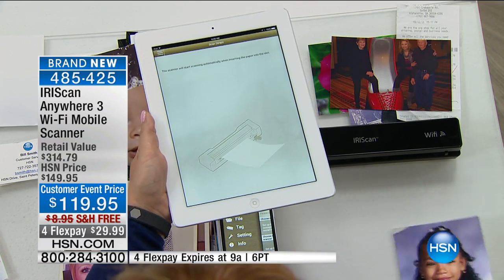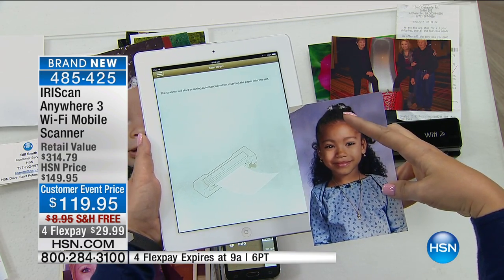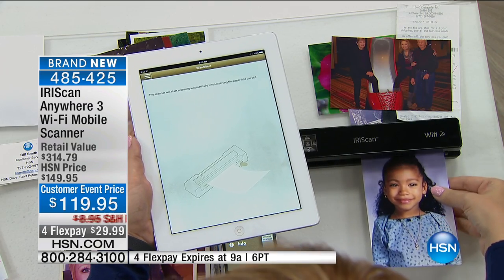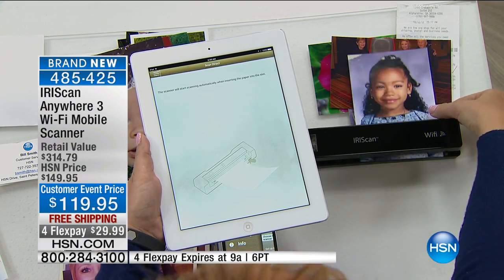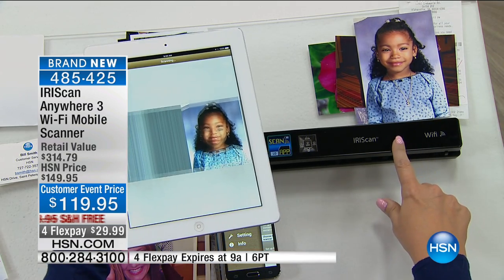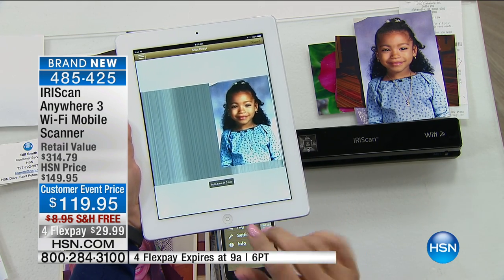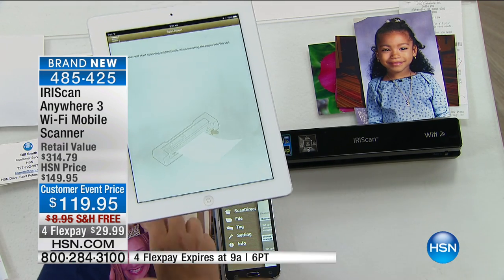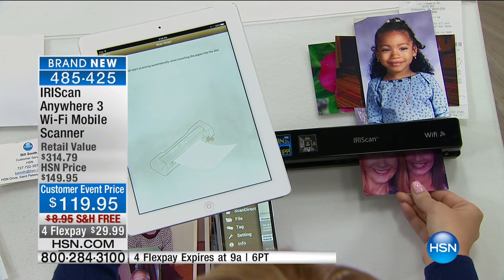Think about all of the family memories that you have — maybe the ones that are starting to get a little bit tattered and torn. We're going to put this through and stop the aging process, because not only are we digitizing this onto the SD card right in your Iris Scan, we're also able to scan it onto our portable devices. This is going to work with your Apple, your Android, and that Samsung Galaxy Core Prime.